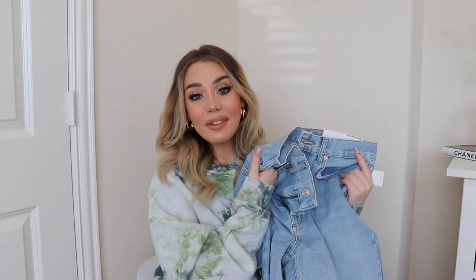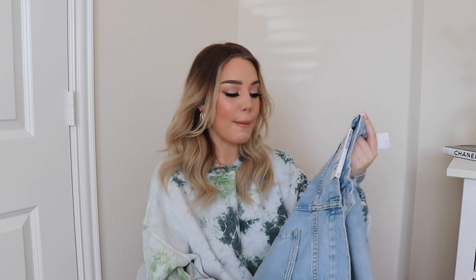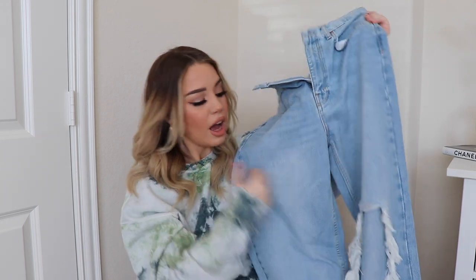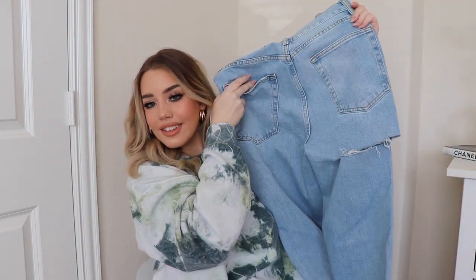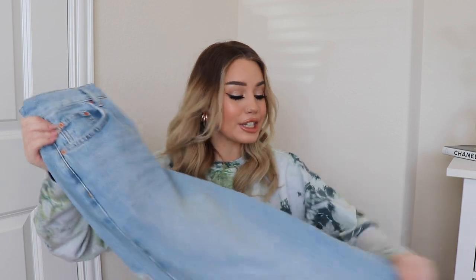Same thing with these — same brand and everything, except I got a 28 and the waist fit a lot better. But again, it was just way too baggy. It had distressing on one knee and a little on the butt and looks so cute on everyone else, but it was not flattering on me at all. It just made me look frumpy. So I will be returning them.